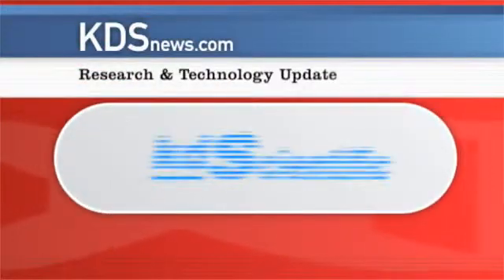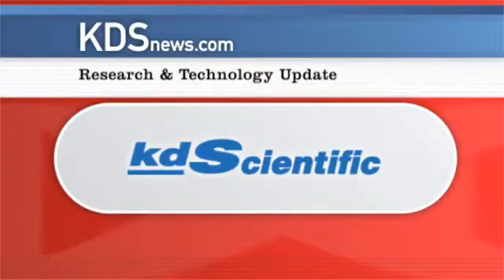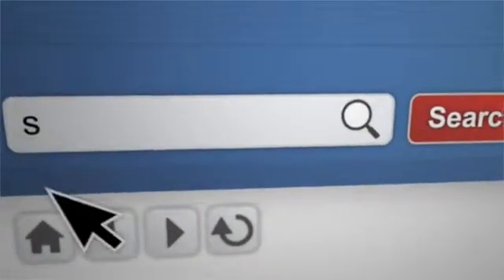This KDSNews.com research and technology update is brought to you by KDScientific. A breaking story on KDSNews.com.